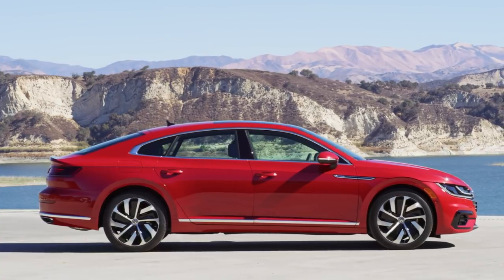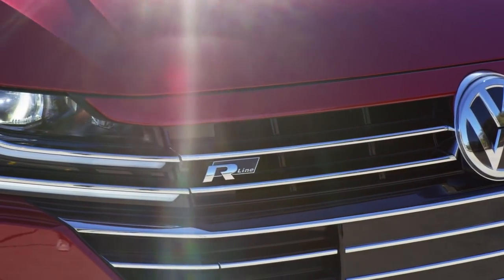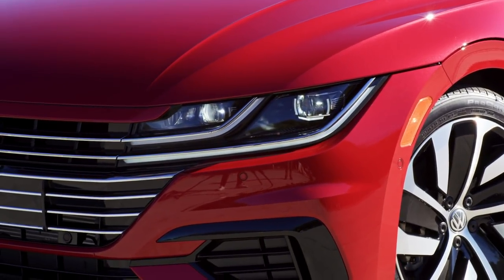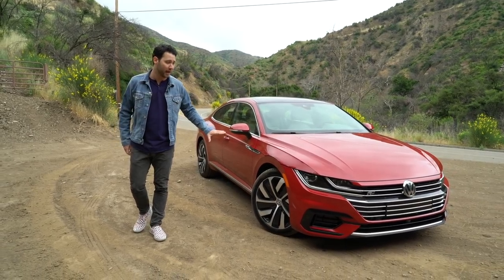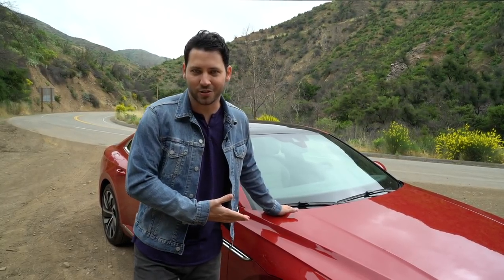The front and rear overhangs also appear a little shorter, and this one happens to have the R-line package with the 19-inch wheels, which look really good in black and silver. There's also a 20-inch wheel package that's all black. Even if you don't opt for the R-line, the Arteon's still a gorgeous looking thing.